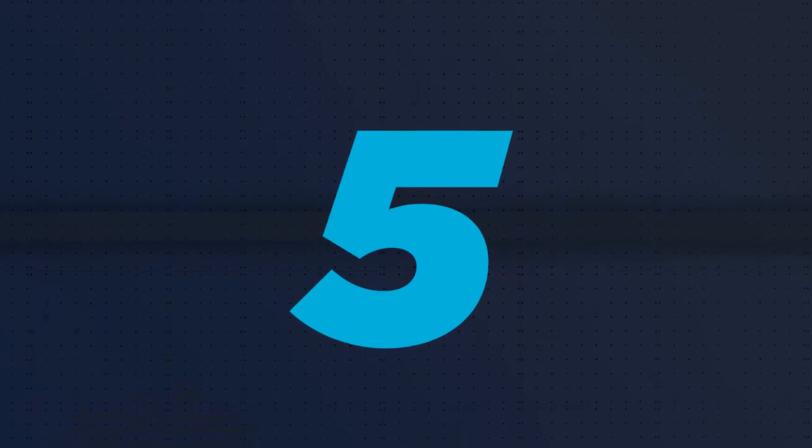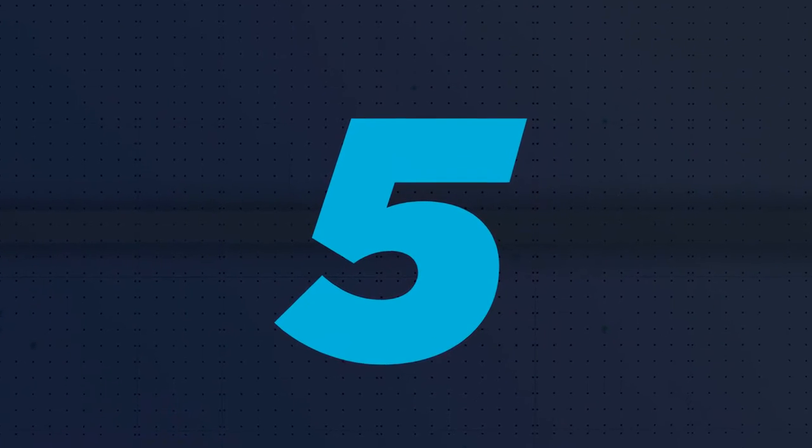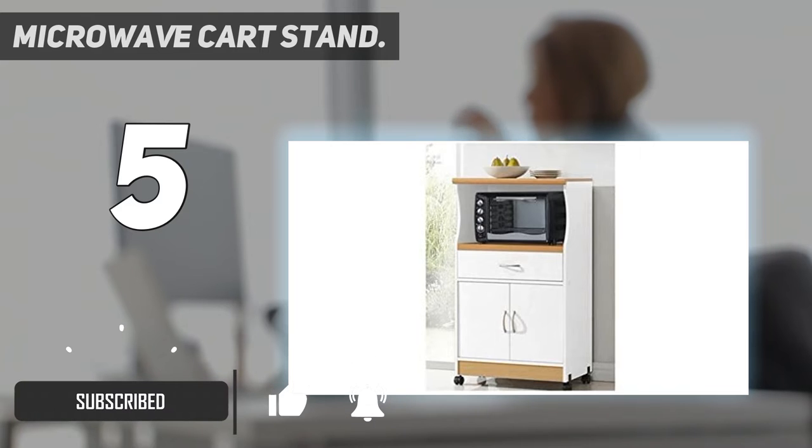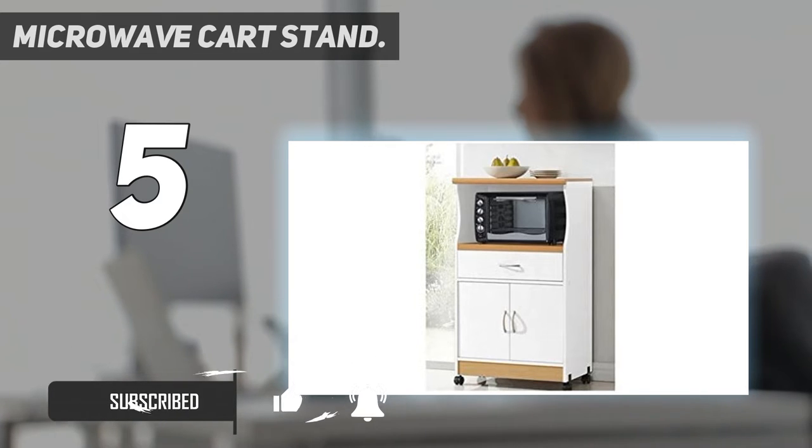Starting at number 5: Microwave Cart Stand. If you require to see your kitchen put in order, then this fashionable microwave cart made by Hodata will guarantee it for you. The cart is made with one shelf arranged at the center and another shelf arranged at the top that can store small things.